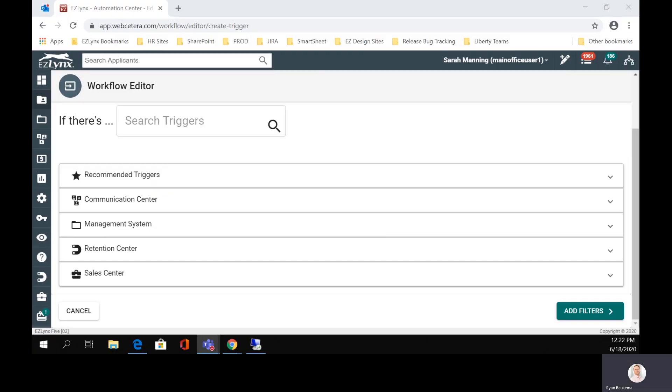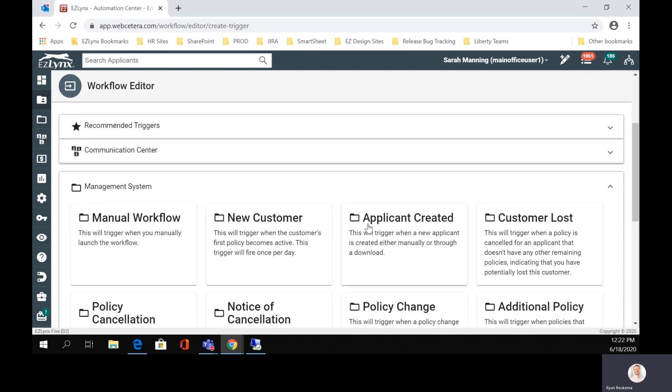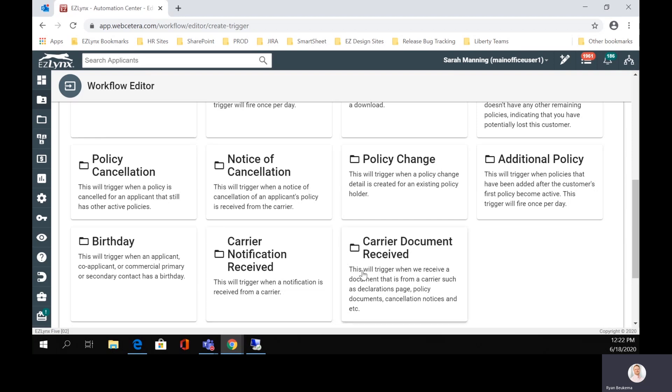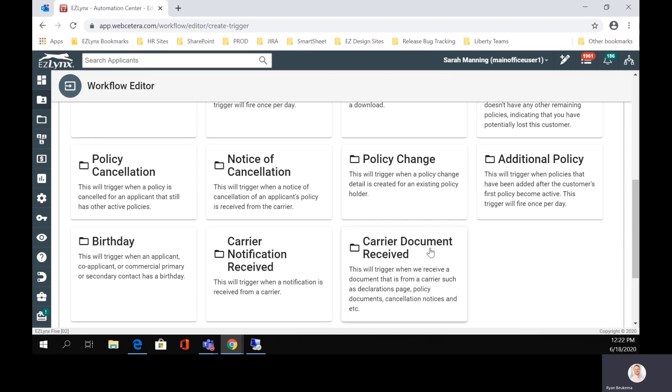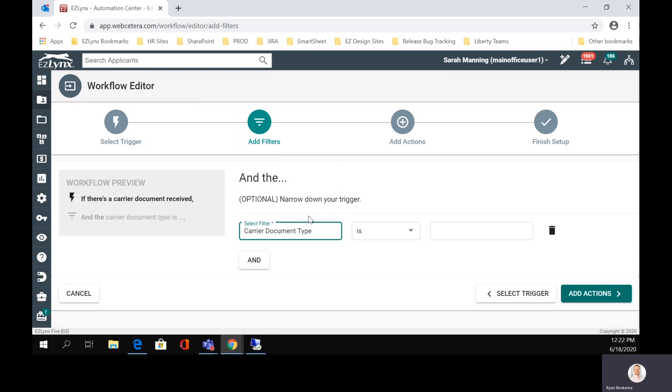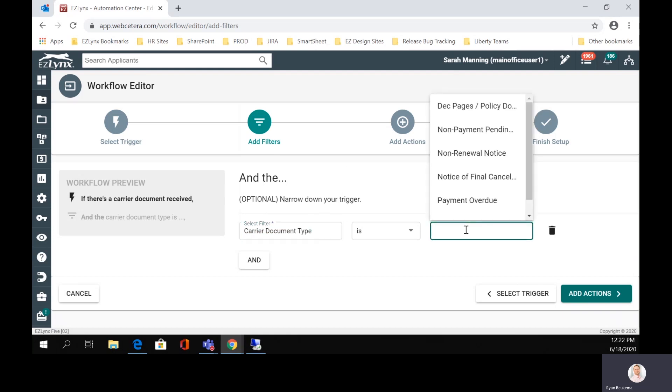So what you'll want to do here in automation center, when you go to create a workflow, you'll want to come down to the management system card. If we expand that, we can see all the different workflows we can create that are related to the management system. Right down here at the bottom, we have a new one: carrier document received. We already have carrier notifications as a working trigger in the system — this is the new one that we added. So if we click on it, we can actually choose what filters we want to apply. The filters are pretty important because they're going to allow us to determine what we want to have happen with the different document types that we're going to get. For example, if it's the deck pages, maybe we want a certain thing to happen. If it's a non-payment or non-renewal notice, maybe we want a different thing to happen in automation.